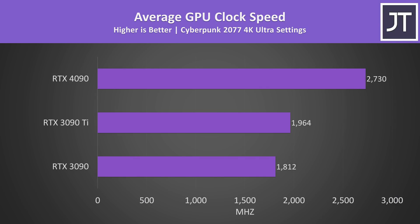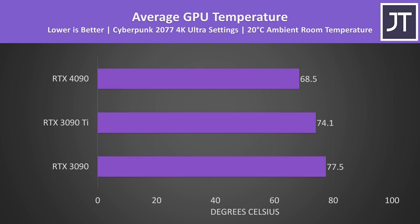As expected from the spec sheet, the 4090 is clocking much higher compared to the 3090 and 3090 Ti, which no doubt contributes to it performing so much better. We can't really fairly compare thermals because I've got Nvidia's Founders Edition 4090 while the 3090 and 3090 Ti are MSI Gaming X Trio designs, but just for completeness, my 4090 was running a little cooler too.